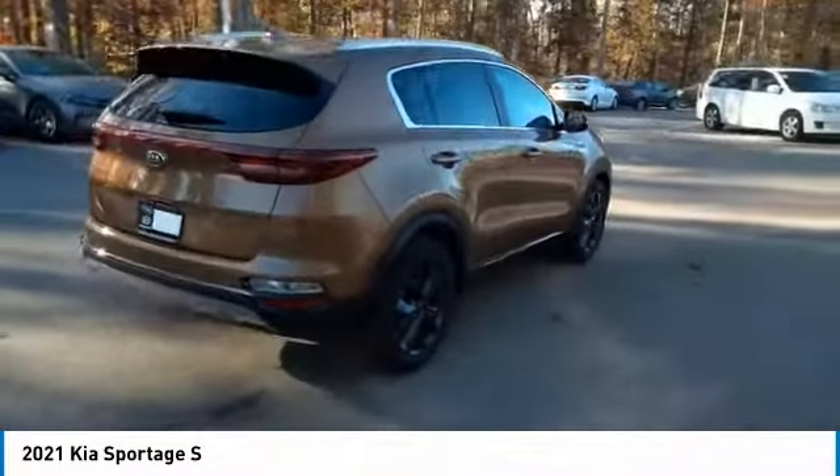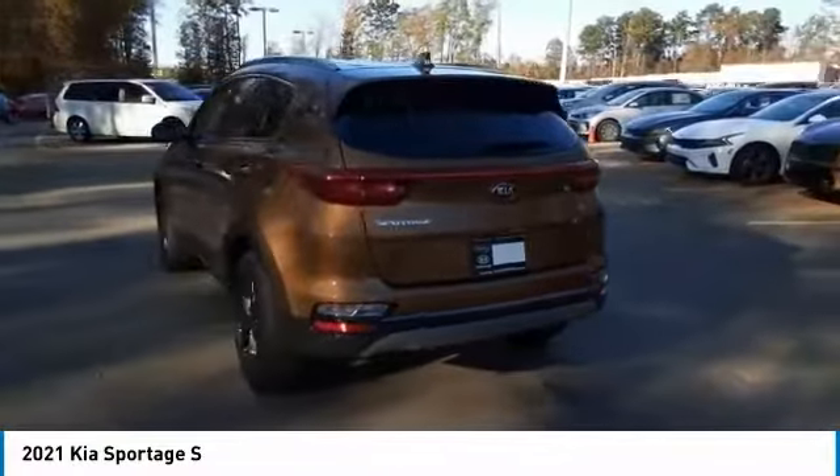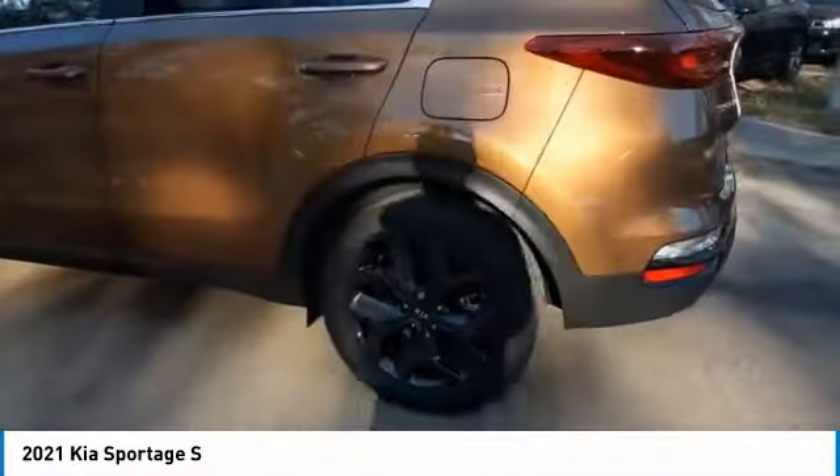Aluminum wheels, heated side mirrors, traction control, daytime running lights, remote keyless entry, fog lights, FWD, headlights auto off, mirror memory, security system. This vehicle offers reliability and good looks at a great price.